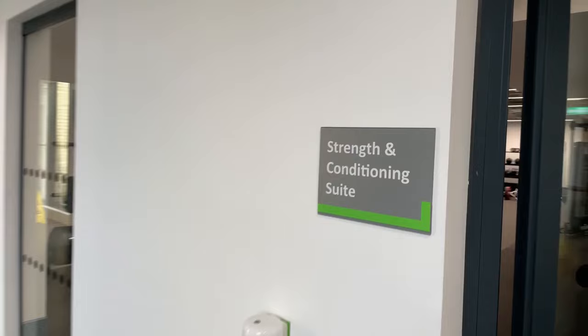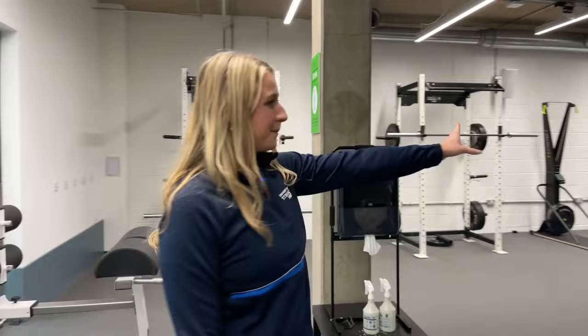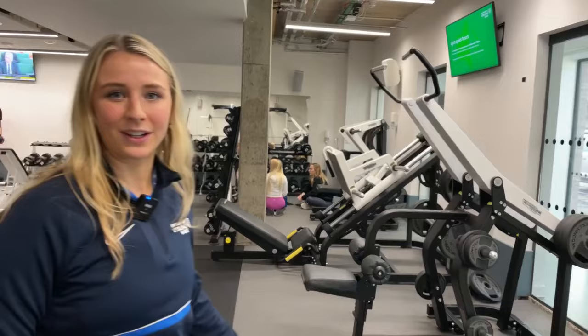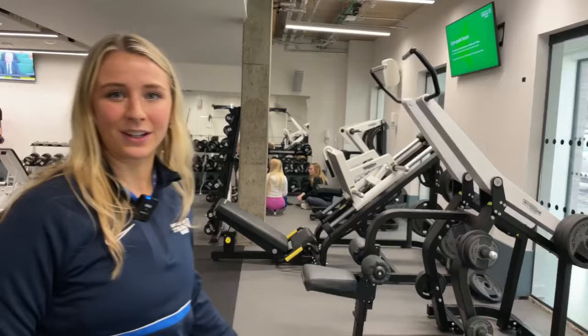In here is our strength and conditioning suite. You just use your card and it will get you in. We've got racks, barbells at the back, lots of dumbbells, some cable machines, and some plate-loaded machines as well. Lots to choose from down here — you can go between the two gyms if you like, you don't have to stay in just the one.